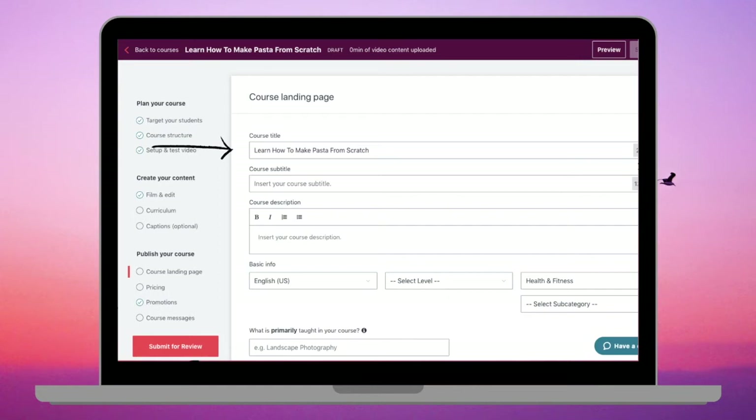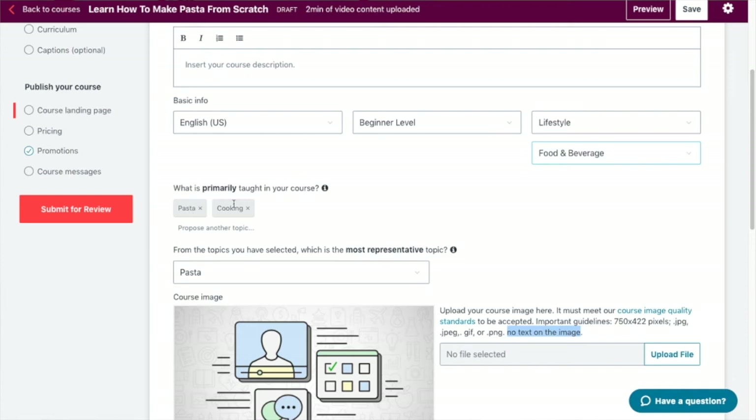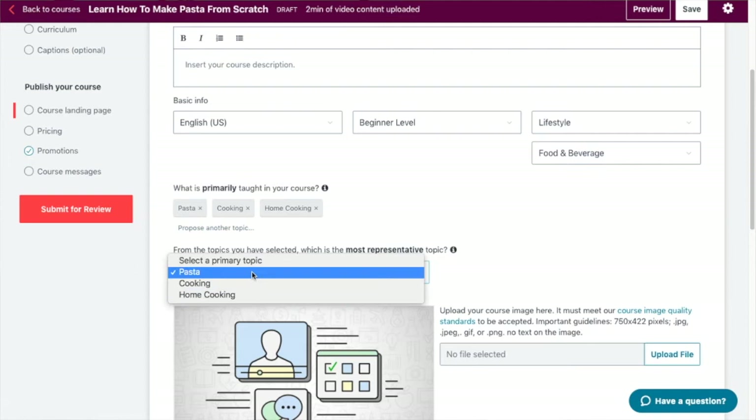Fill out a subtitle, then add a detailed description for your course so students know what they're getting into and what practical skills they'll be learning. Select a level, a category and subcategory, then add keywords that people may use to search — select the keyword that most accurately describes your course topic.